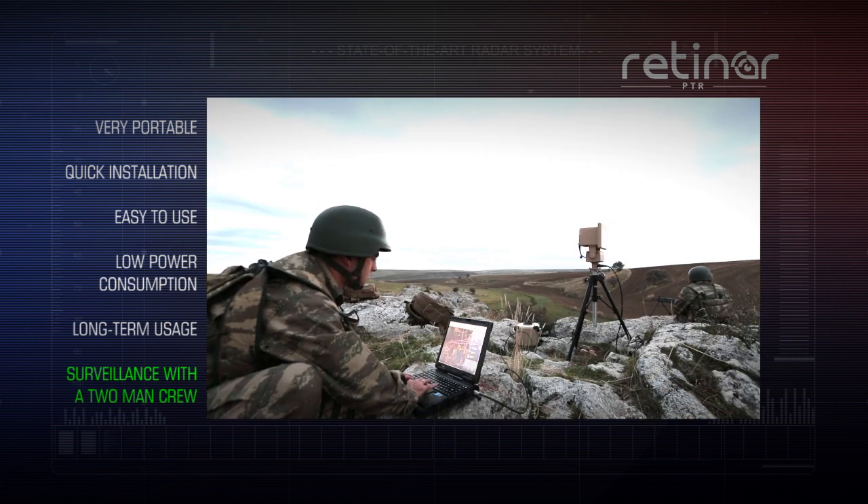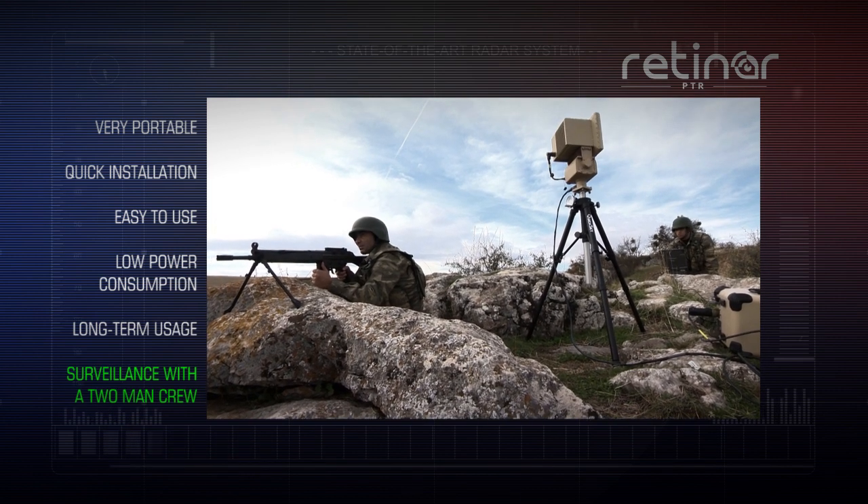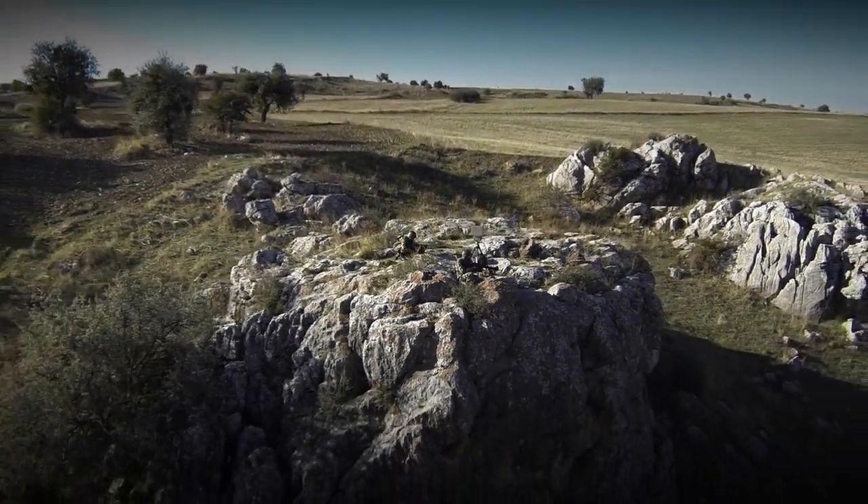RETINAR-PTR, which has low power consumption and allows long-term uninterrupted usage at field, flawlessly performs its surveillance task in a wide area with a small number of personnel.